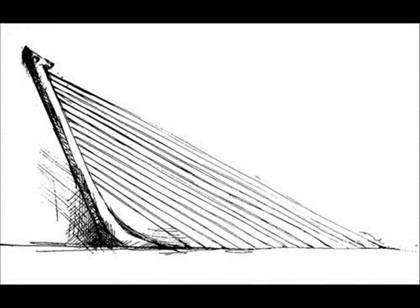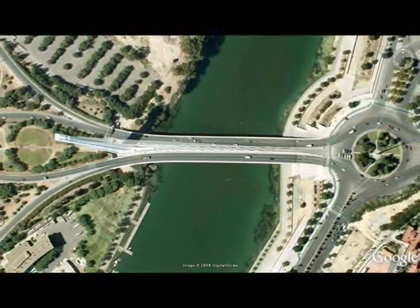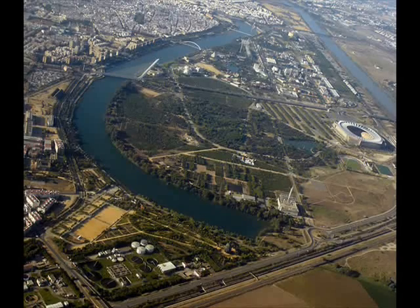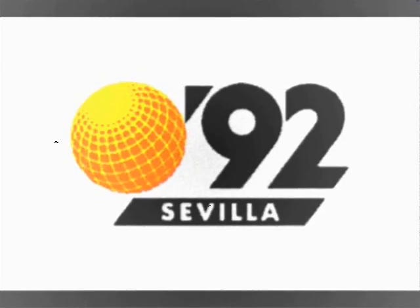The Alamillo Bridge project was commissioned by the Andalusian government in 1987. It is part of the new infrastructure plan in the vicinity of the island of Cartuja, on the occasion of Expo 92.